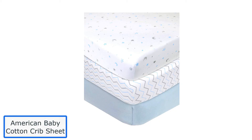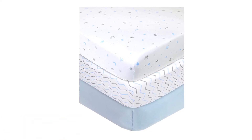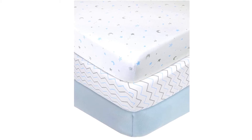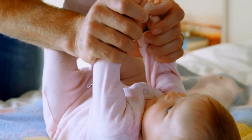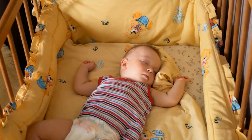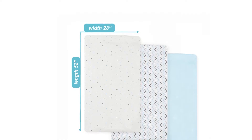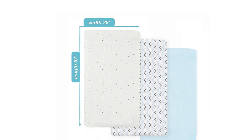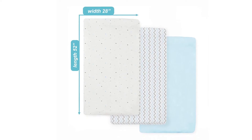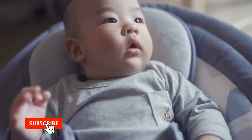Number 2: American Baby Cotton Crib Sheet. Infants can go through crib sheets with lightning speed, so it's always a good idea to have multiples on hand. American Baby takes on the challenge with their nicely priced three-pack of cotton jersey knit sheets, soft and stretchy with deep pockets so they stay on better. A crib sheet is fabric placed on top of a crib mattress to keep sheets from getting dirty and prevent the baby from sticking to bed sheets.